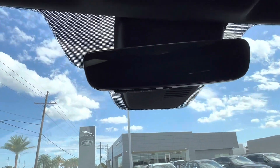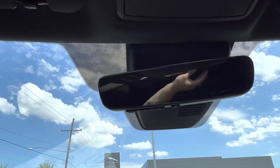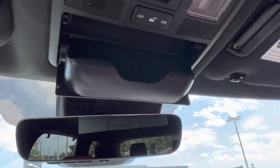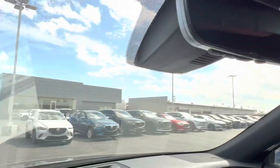Looking up at our Homelink rearview mirror, we see that we also have three options to pair with two different garage doors, and above that we have our sunglasses holder. Last but not least, up top we have our gorgeous sunroof, which lets us get a good view of those New Orleans skies.